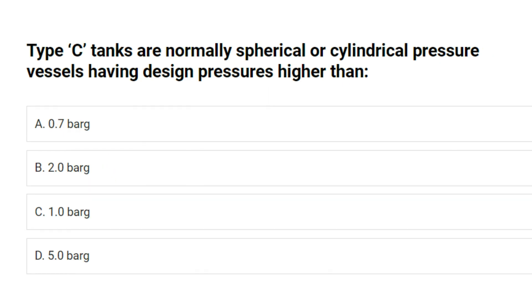Type C tanks are normally spherical or cylindrical pressure vessels having design pressures higher than: A. 0.7 barg. B. 2.0 barg. C. 1.0 barg. D. 5.0 barg. Answer: B. 2.0 barg.